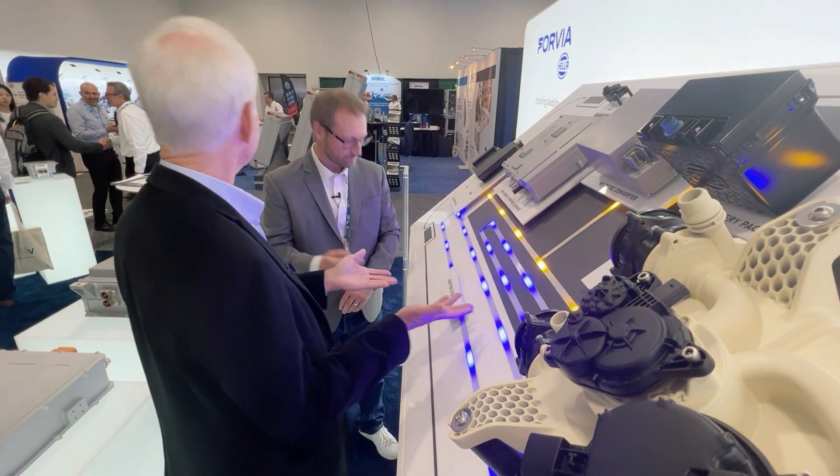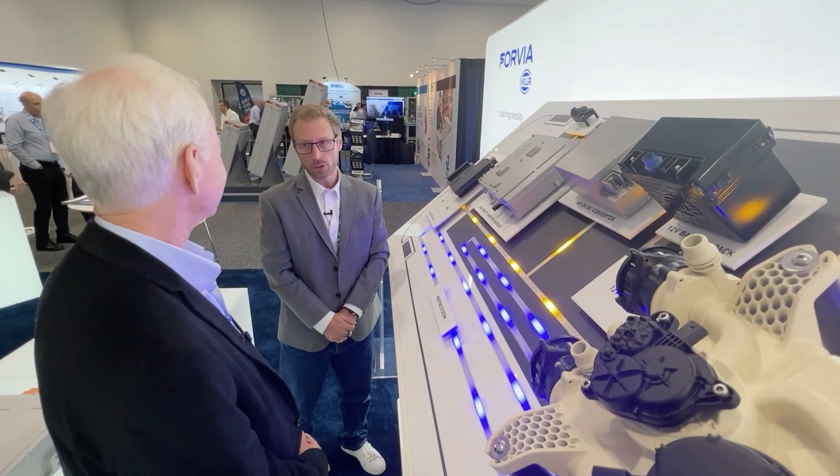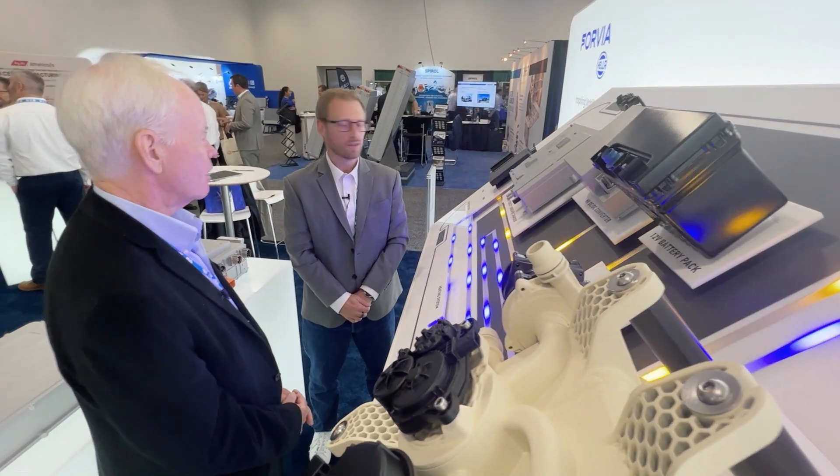You guys are thinking way ahead — you're already thinking about robots plugging in the car. Exactly, and that is the future. A lot of OEMs are talking about this.